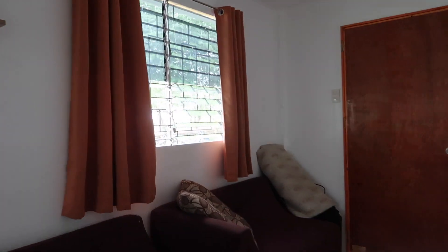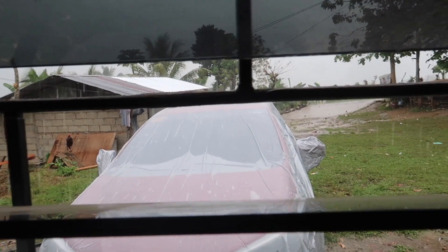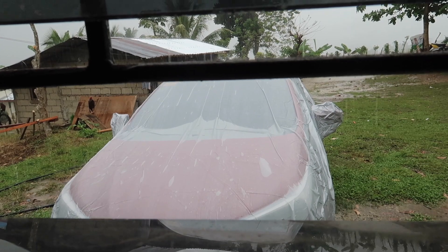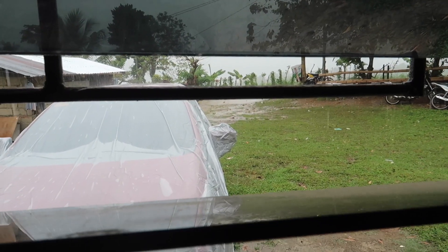Let's go ahead and check out Ruby. I think she's soaked. Look at that — I got scammed I think. It's not waterproof! Ruby is so soaked. Rain, rain, go away.